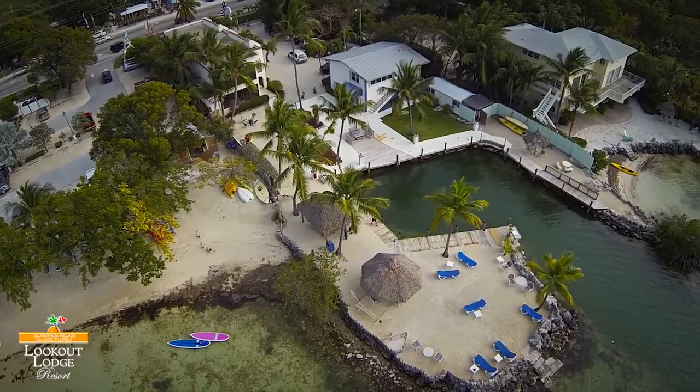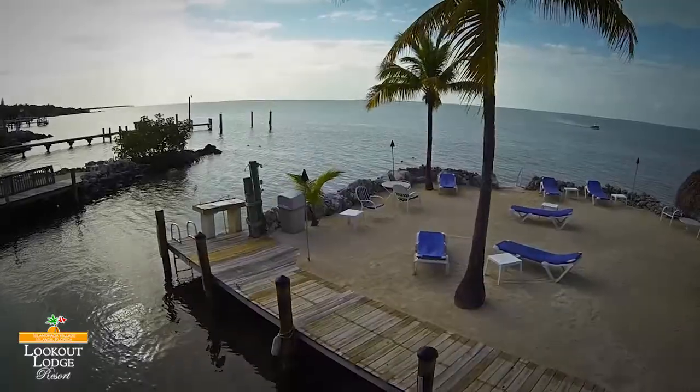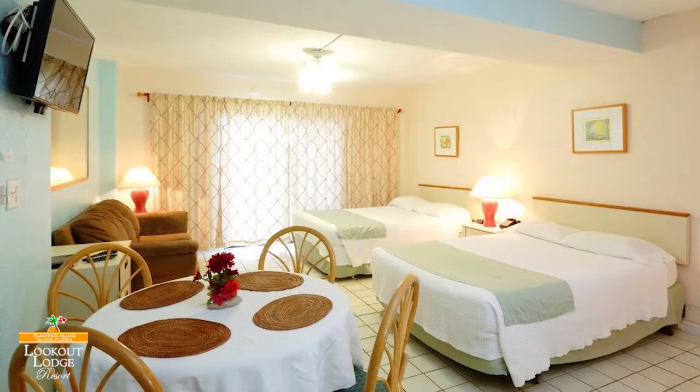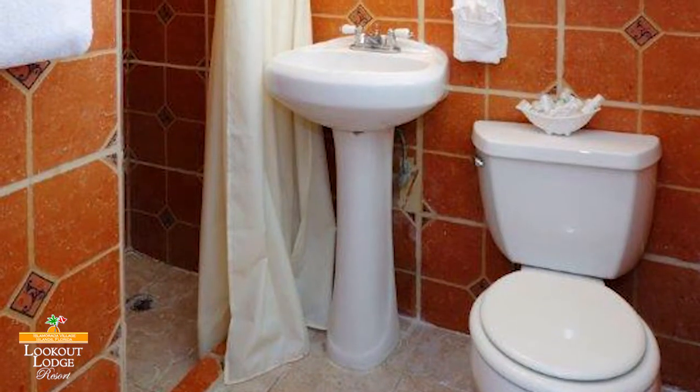Considering planning your next vacation in the Florida Keys? Look no further than the Lookout Lodge. With incredible ocean views of the Gulf of Mexico, each suite is complete with a full kitchenette and features your choice of garden or ocean view and one or two bedrooms.